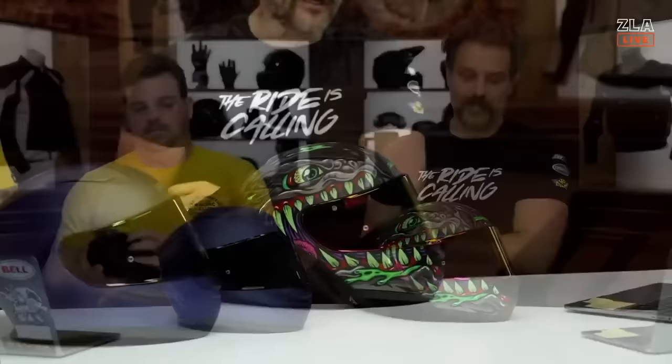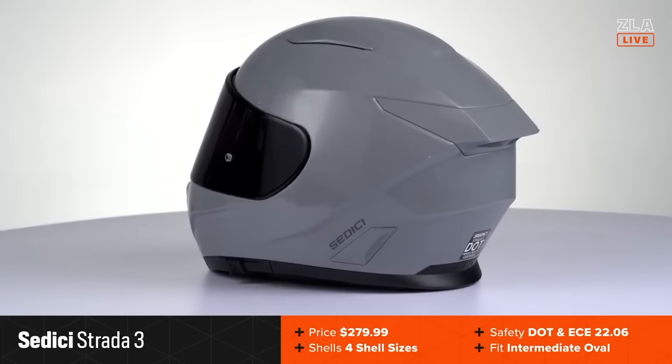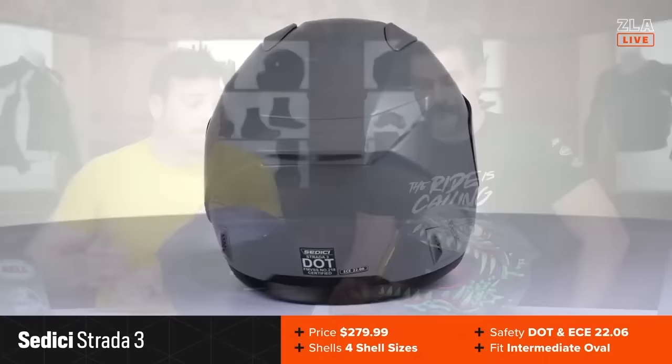We've gotten through two of our five picks for best motorcycle helmets under $300. The third is probably the newest of the bunch — this is the Sedici Strata 3. This was just released officially last week, and it's the update to the very popular Strata 2. We joke around here that the Strata 2 might be one of the most popular helmets we've seen in probably the past decade, and it's only been out for three or four years. This is a fresh update to meet ECE 2206. I always see it on social media — if you look at anybody out there riding and producing content, they're usually using the Strata 2. I think everybody's going to be really impressed with where the Strata 3 has gone for a minimal price increase — about $20 or $30 north.